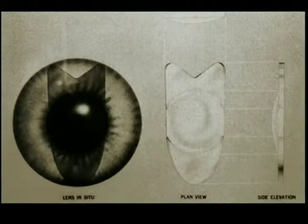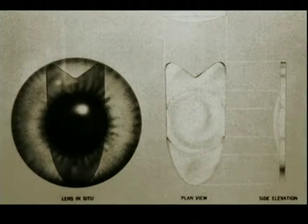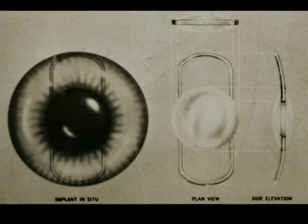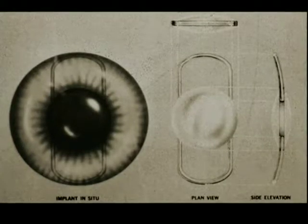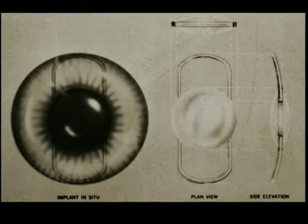The idea of supporting haptics in the anterior chamber angle led to the first generation of anterior chamber lenses. The Strampelli rigid implant was widely used, but it was heavy and hard to fixate, and it caused damage to Descemet's membrane, leading to Buller's keratopathy. In Germany, the Danheim lens had flexible nylon loop haptics, but this also met with instability, glaucoma, and corneal decompensation.